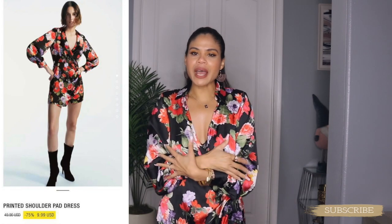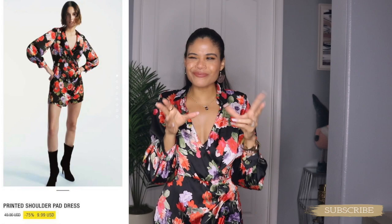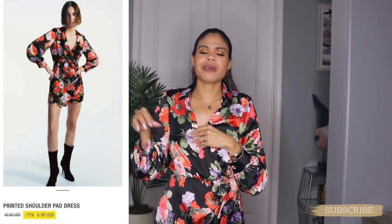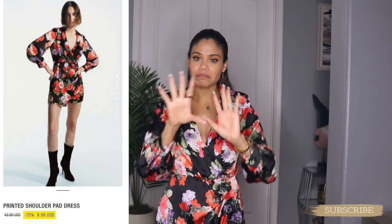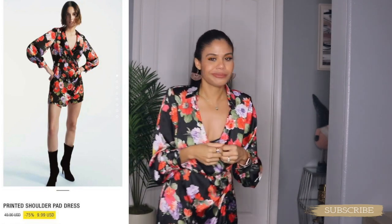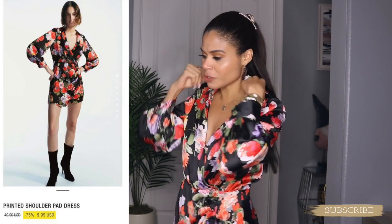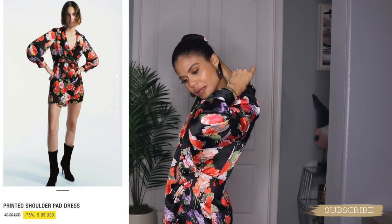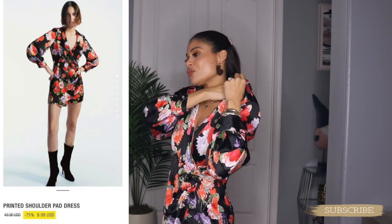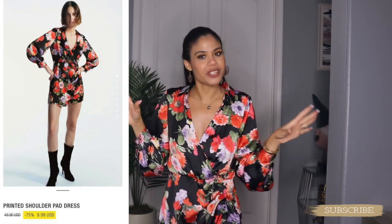The dress looks nice, it feels nice. But the quality, it is so-so, to be honest. Now that I got it on sale — I think I paid $9.99 or $12.99 — it looks nice. On the regular price it was $49.99, which was too much money. But now that I got it on sale and saved a lot of money, the dress is cute and pretty.